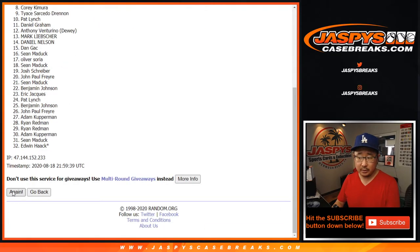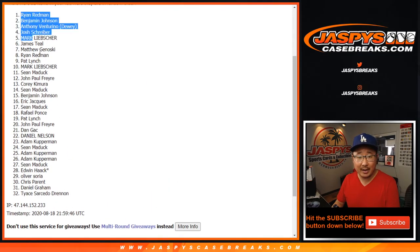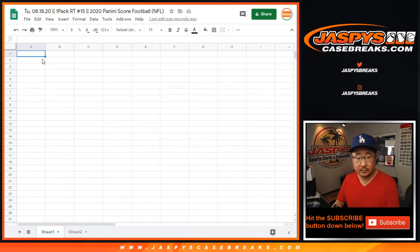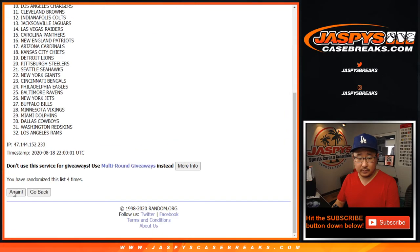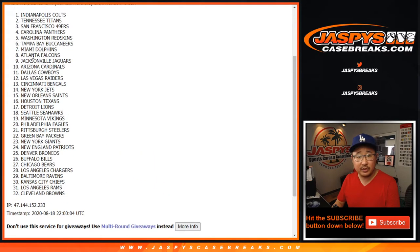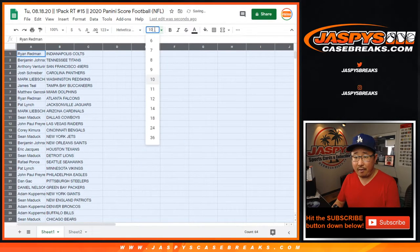After seven rolls, we've got Ryan Redman all the way down to Tice. Seven times for the teams — after seven, we've got the Colts down to the Browns. No trades in these little pack breaks. We just want to get to the randomizing at the end as quickly as possible.